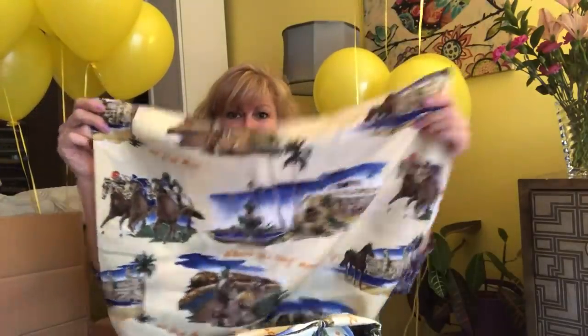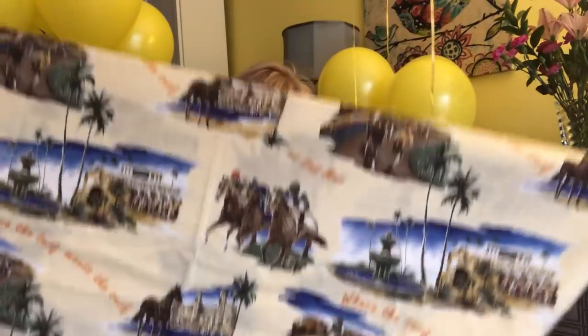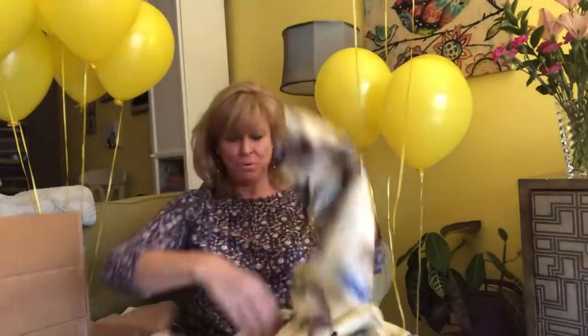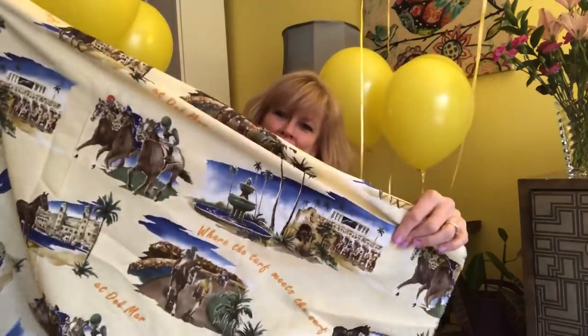Colin was so enamored of the Del Mar horse racing fabric in black that when I told him they had it in ivory, he said yes, let's do it. And he would like — I believe he wants a button shirt out of this one. So that is where the turf meets the surf at Del Mar. And that is a beautiful woven rayon — rayon cotton linen — and that's a dynamite combination right there. This fabric just has a lovely kind of slick hand to it. Great colors. So that's my fabric update.